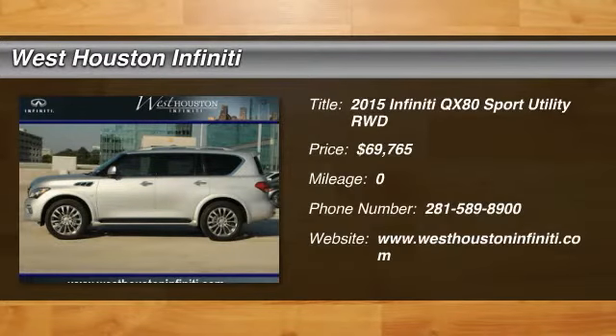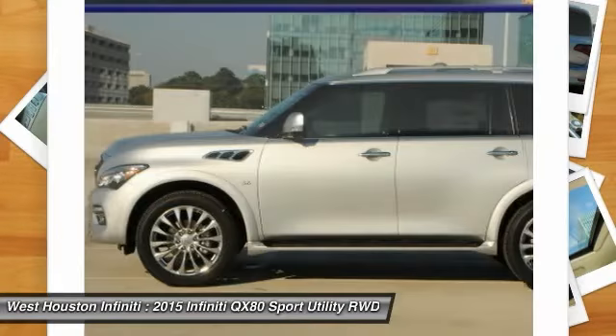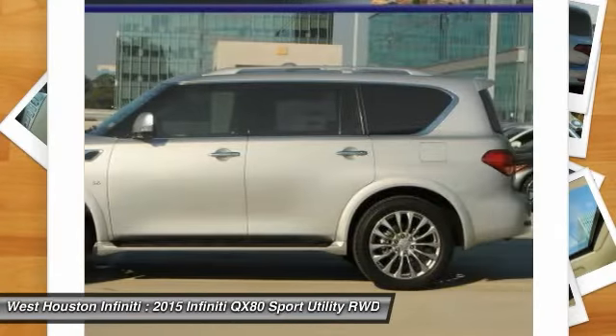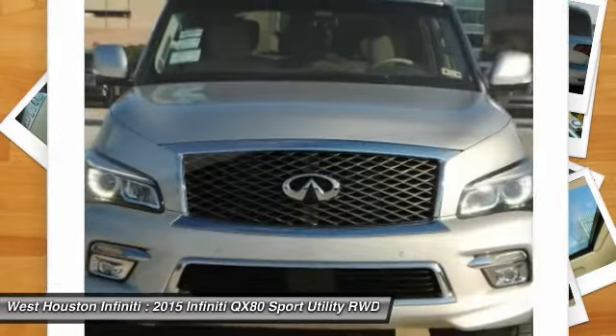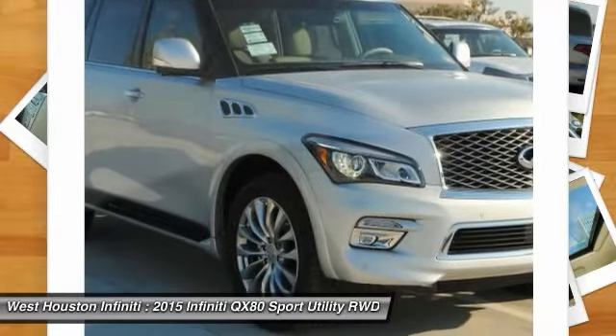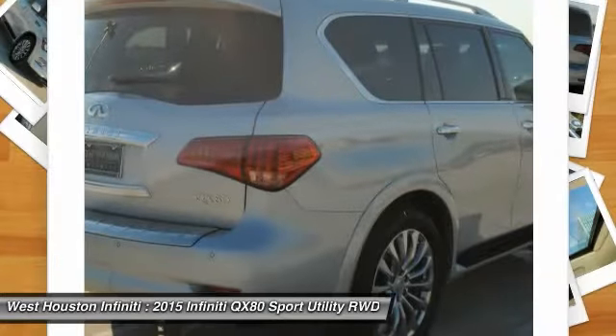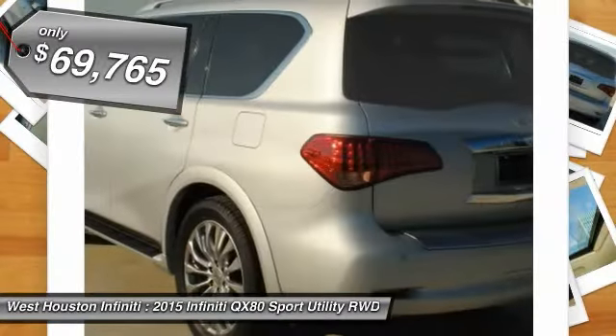The 2015 Infiniti QX80. If you are in the market for a full-size luxury SUV with all the latest technology to make driving easier, look no further than the Infiniti QX80. It packs a strong engine, excellent manners, and a well-equipped cabin. The QX80 is the most fuel-efficient of its kind and is priced below $70,000.